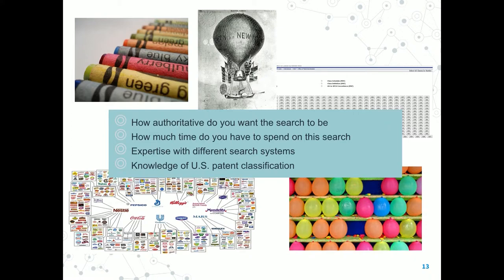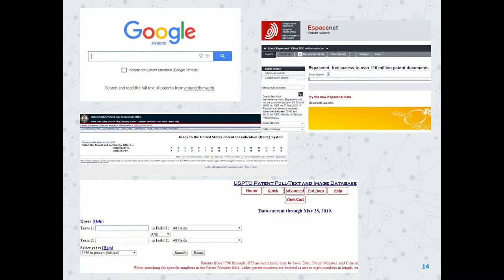As patent and trademark resource center librarians, we are not allowed to search for people. We're not allowed to fill out the applications for them — we teach them how to fish. I'm going to teach you how to fish today. I give them knowledge about the U.S. patent classification system and hope they take that advice and do that type of searching. Usually when someone comes in, I spend a good hour, hour and a half, two hours with them to teach them how to do this.